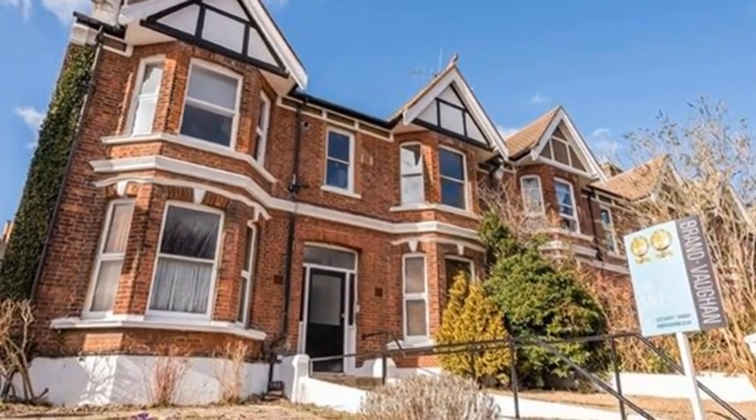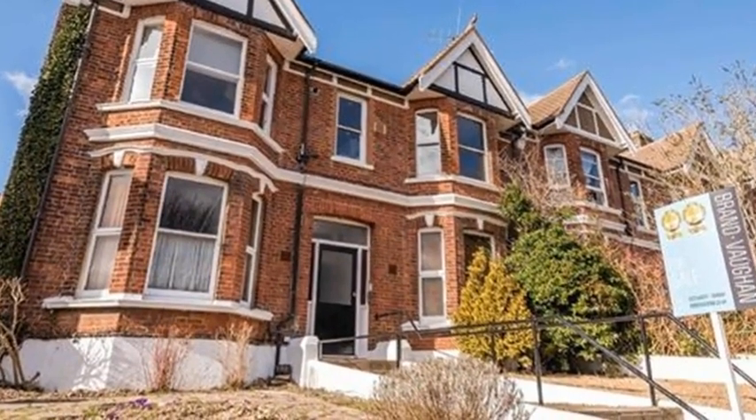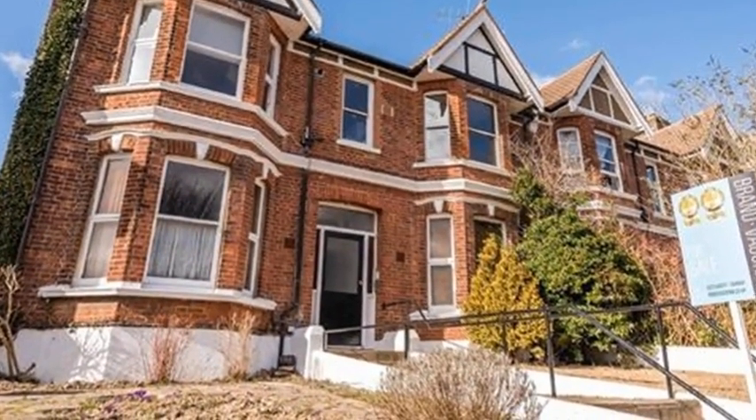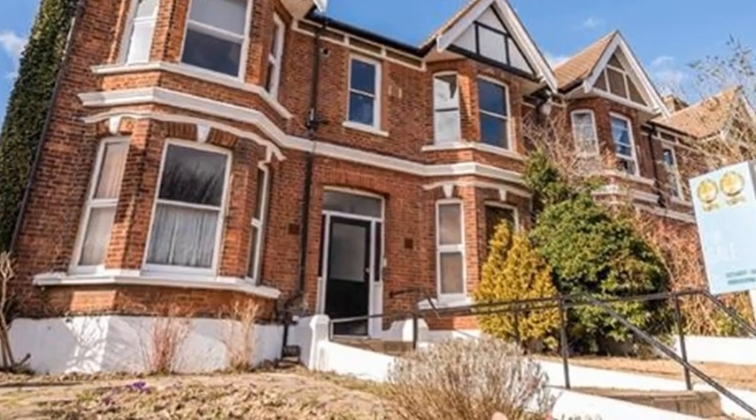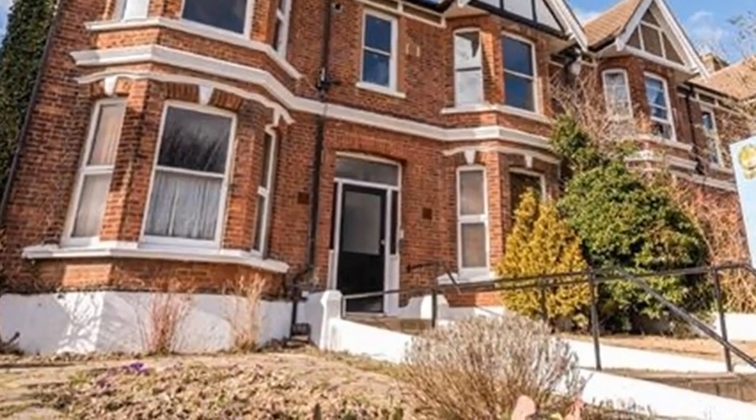This two-bedroom apartment is in a sophisticated conversion on the first floor of a substantial double-fronted Victorian house. Perfectly located by the popular Preston and Blakers parks, it is within easy walking distance of London Road Station and the shops at Five Ways.